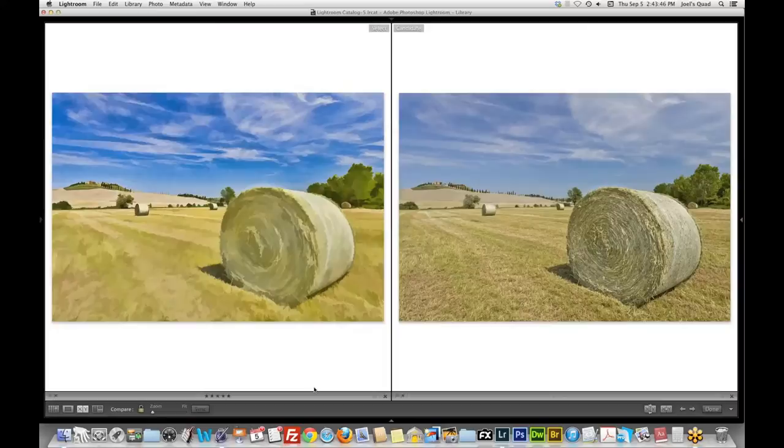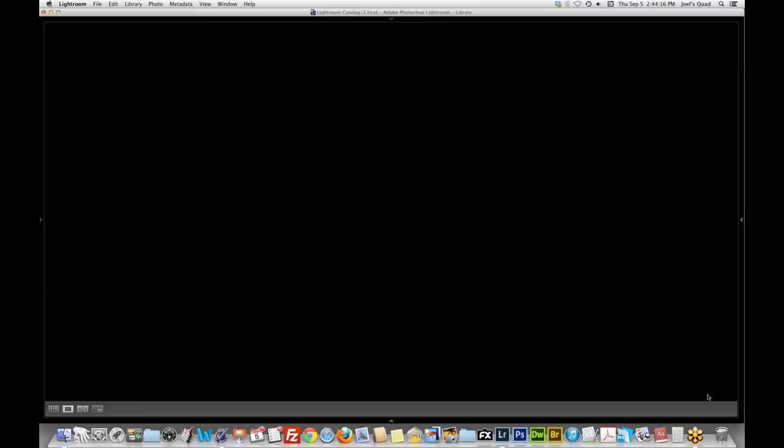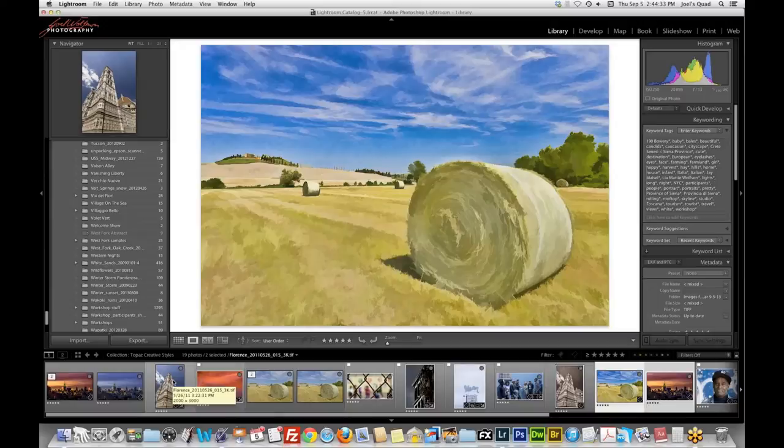Looking at the two images side by side — there's our before, there's our after. We took something with a painterly feel and turned it into an actual painting. A lot of us don't think about some of these other plugins. Take a look at Adjust's collections too — you can do some really funky styling with just Adjust. I highly encourage you to explore that.